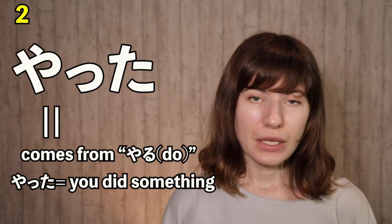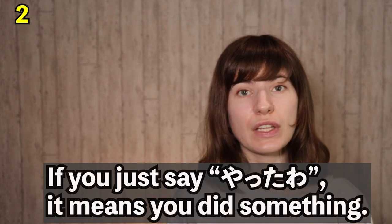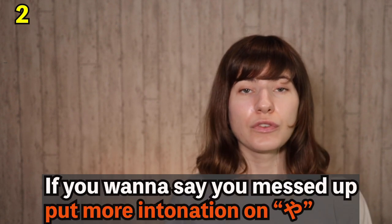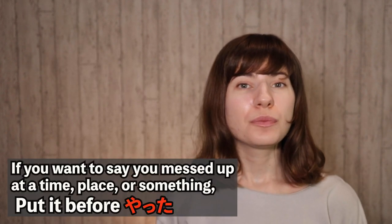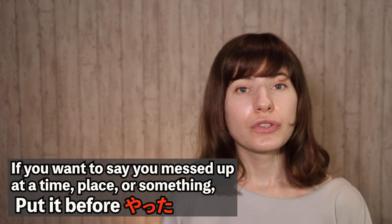Number 2: やった. This comes from the verb やる, which means 'to do,' so やった can also mean that you just did something. Because of this, intonation is very important. If you just say やった, that just means that you did something. If you want to say that you messed up, you need to put more intonation on it — やった.